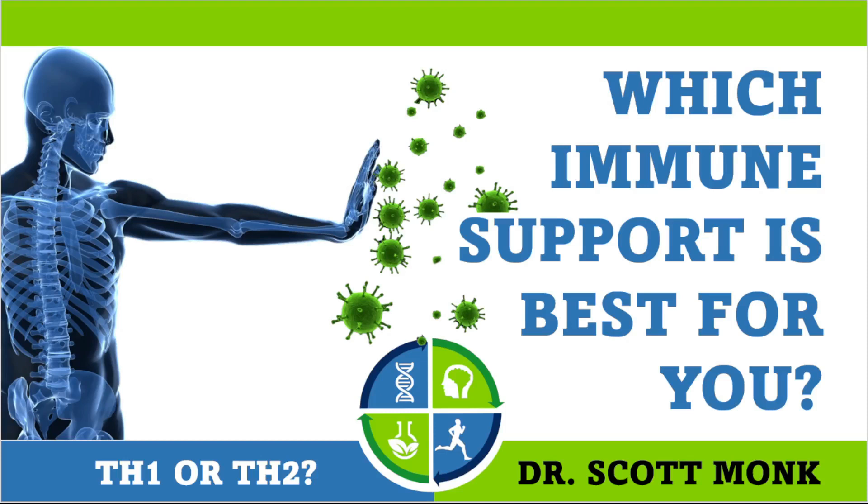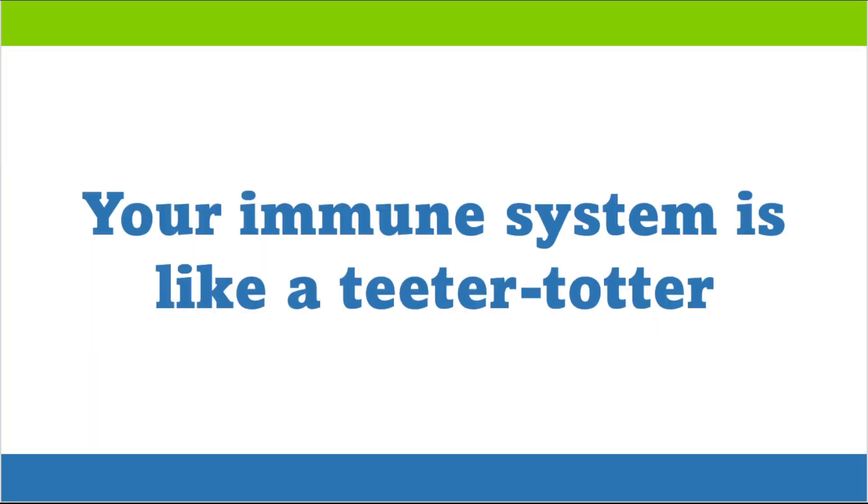Which immune support is best for you? This is Dr. Scott Monk. Your immune system, like so many other systems in your body, is a teeter-totter.